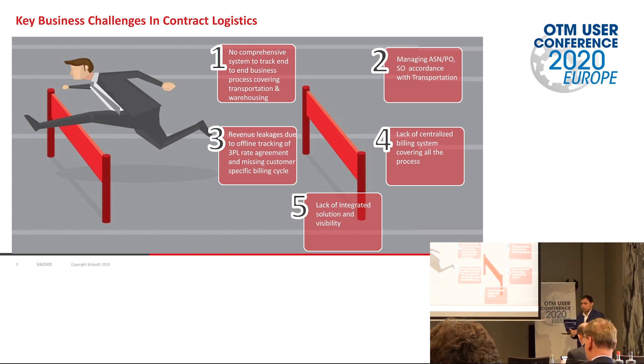We have decided to go with a centralized billing system in OTM. All warehouse-related services — handling, inbound or outbound movement, storage — all go to OTM, all approval processes are done in OTM, and then it gets posted to the financial system. The last challenge is the lack of integrated solutions and overall visibility of how transportation and warehouse management systems work together. If somebody wants to see the whole picture of the data or take a report in one centralized system, how will they get it done? These are the basic challenges.